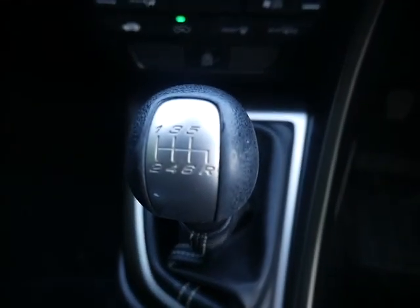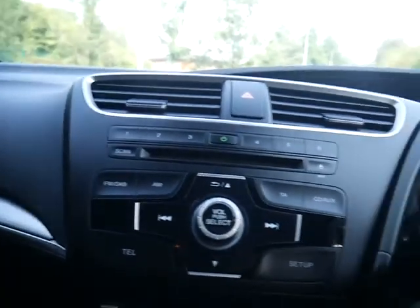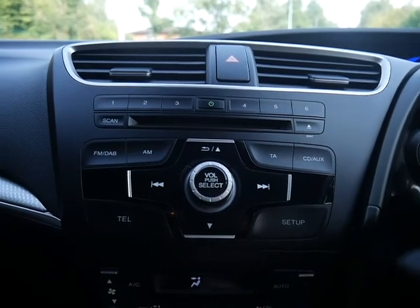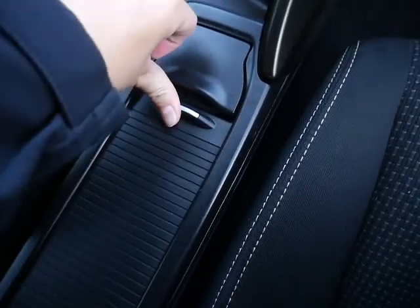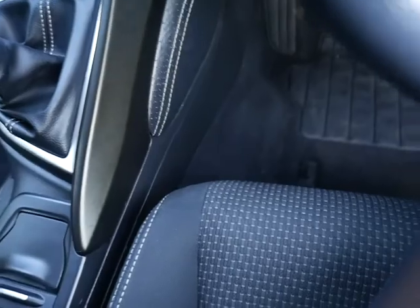Six-speed manual gearbox, so really useful if you are doing any motorway journeys to have that extra gear. DAB and FM radio as well as AM, and you've also got a CD player there too. You've got storage space, two cup holders, and underneath the armrest you've got more storage space, as well as a power outlet, USB and also auxiliary socket too.